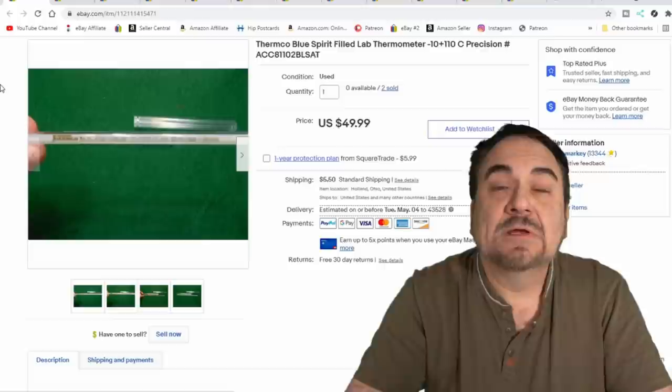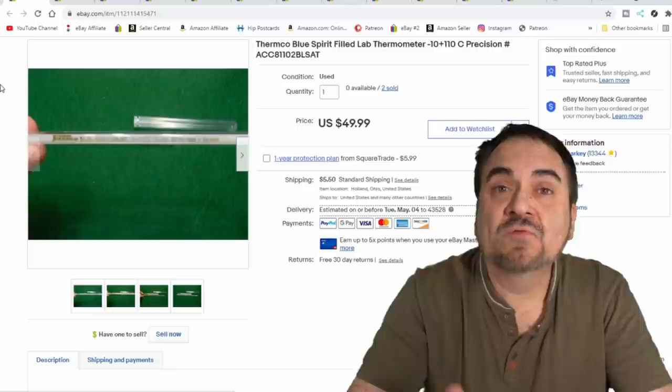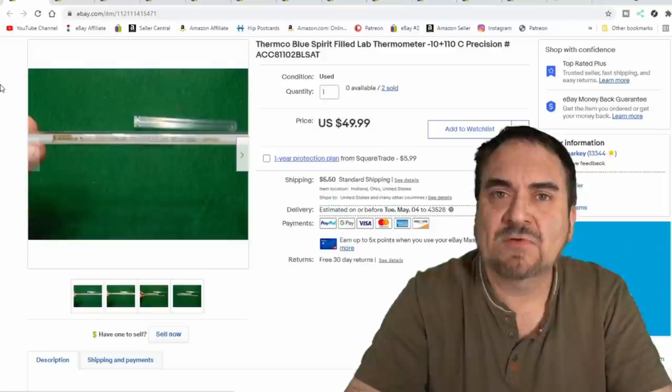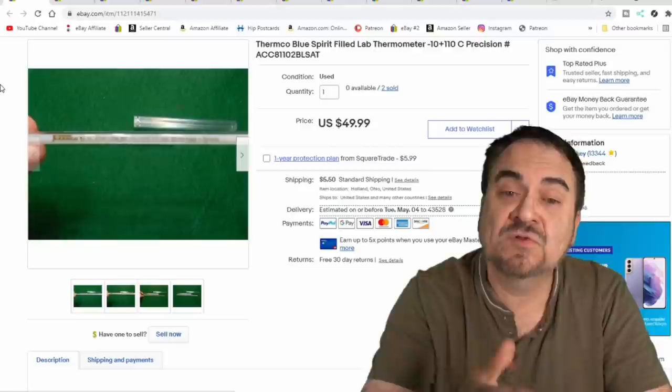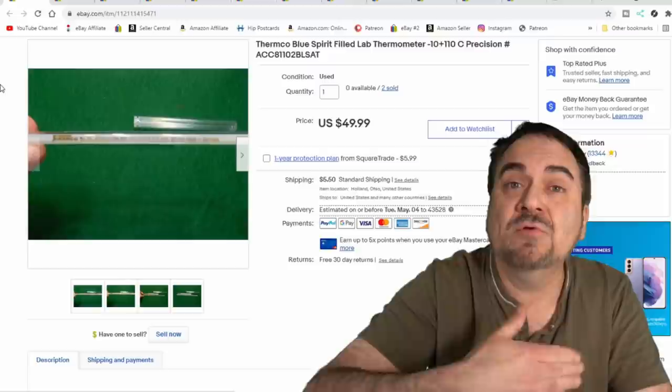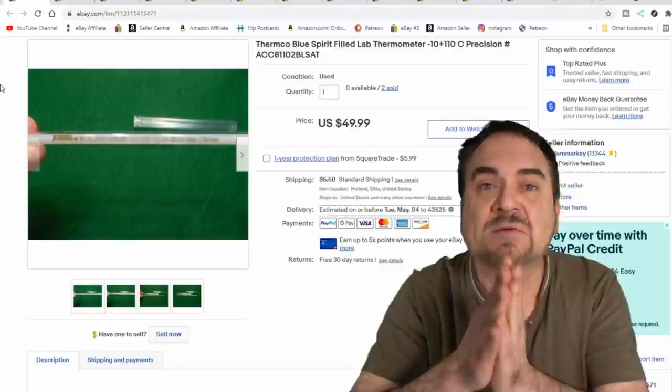Here's a couple of Thermco Blue Spirit filled lab thermometers. These sold for $50 bucks each. I think I got a dollar apiece into these — I bought a bunch of lab equipment from a Craigslist sale maybe a year and a half ago. I don't care if they sit for a while because this sort of thing sells routinely. If I wait on something a year or two, who cares? I've got other things selling the entire time. When I list stuff, I sell 3 to 5% of those items the day they go up, so this has probably been paid for over and over again.